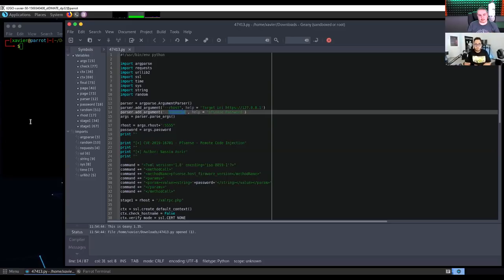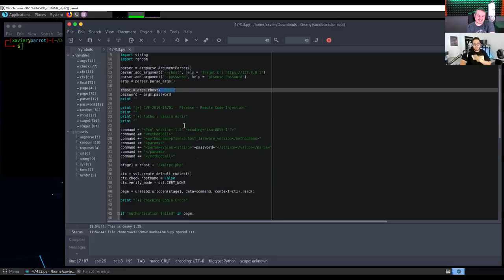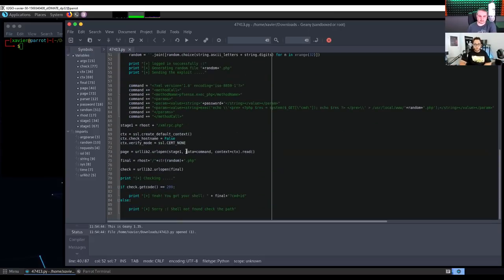I don't leave pfSense at the default port, so we added the port 555 change — that's part of my process, setting it to something other than 443. The person who wrote the CVE didn't include the bypass for the self-signed certificate, which is a default condition. I went ahead and hard-coded in the port for the environment I was attacking. I also added something called a context, which is what allowed me to get around the SSL bug.